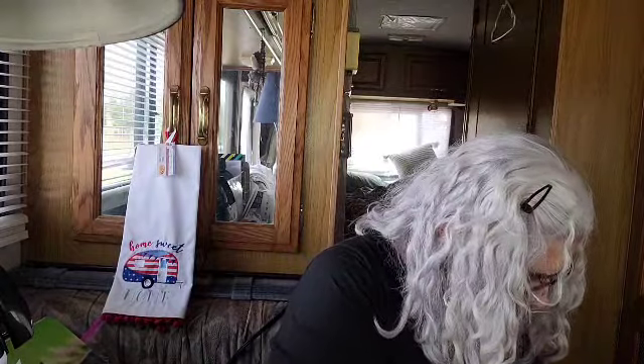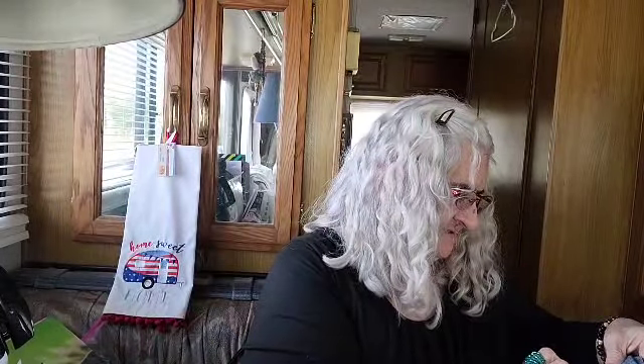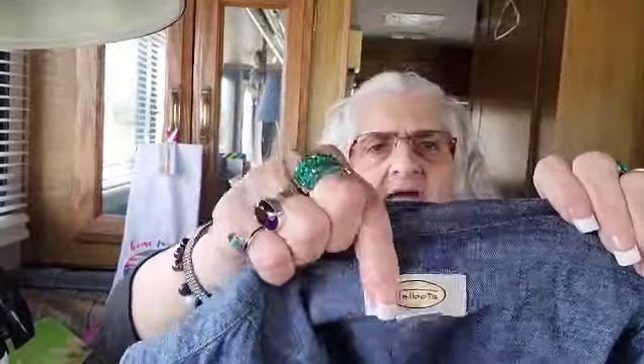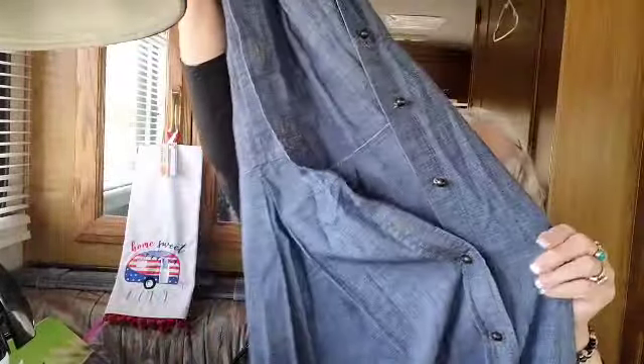This looks like a denim shirt - Talbots, size 16, short sleeve. And what is this? It's a dress, isn't it guys? Wow, a denim dress! I haven't seen a denim dress in like ages.